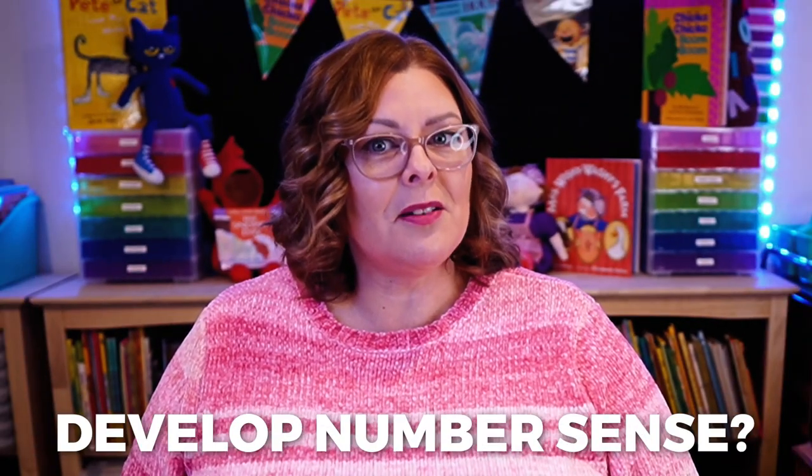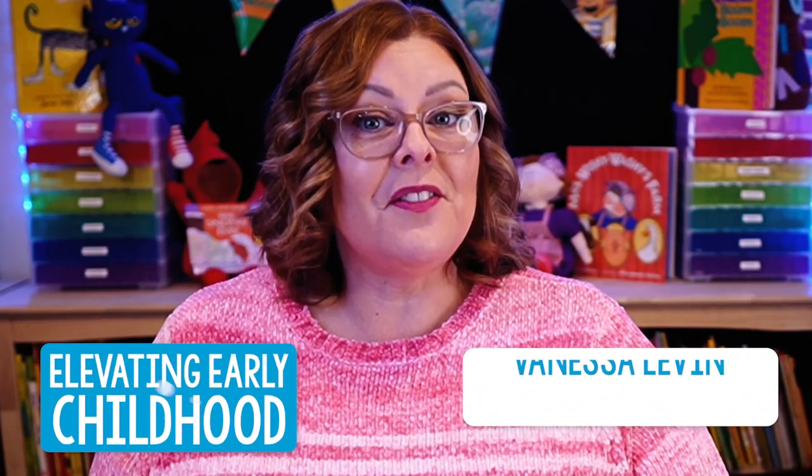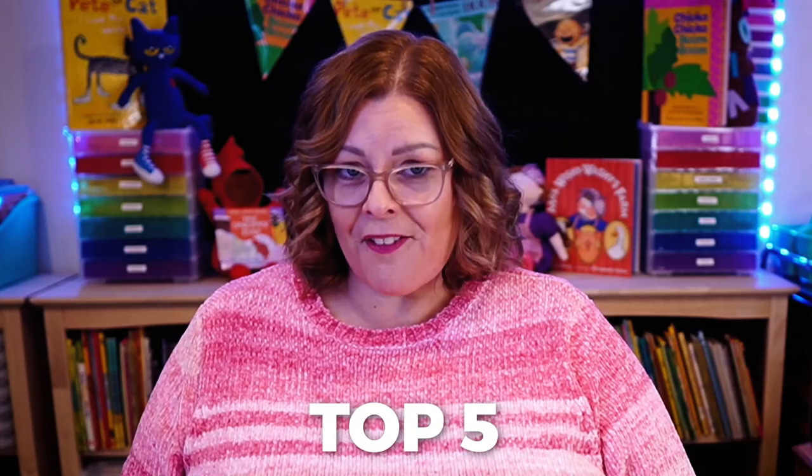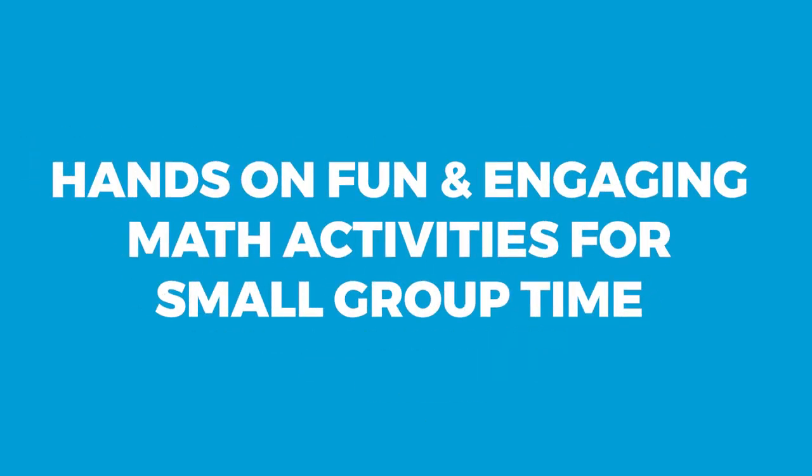Do your preschool or pre-K students need help learning how to count and develop number sense? In today's episode of Elevating Early Childhood, I'm sharing my top five hands-on, fun, and engaging math activities for small group time.